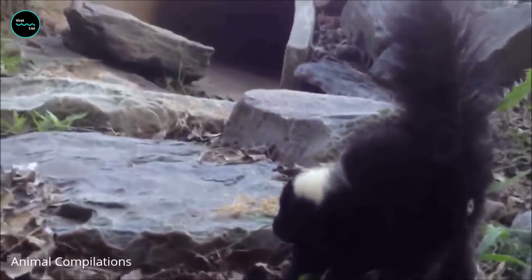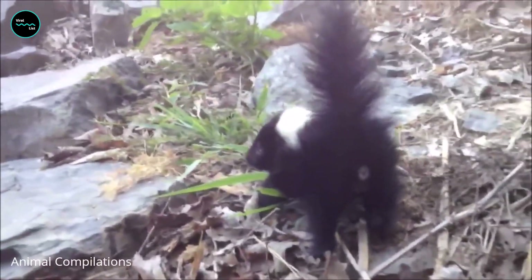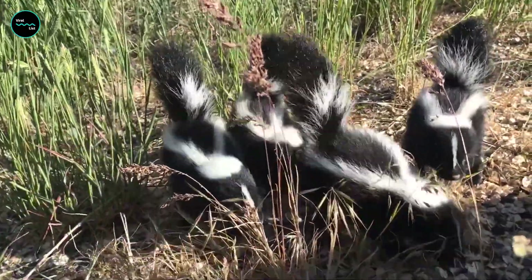Skunks can release their scent in two different ways: as a spray or as a thick cloud of vapor. The spray is more accurate and can reach up to 15 feet, while the vapor is less accurate and only reaches about 3 feet. This is done in order to ward off the predator and prevent an attack, but they do it out of aggression too.